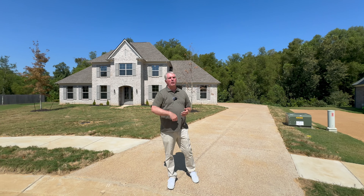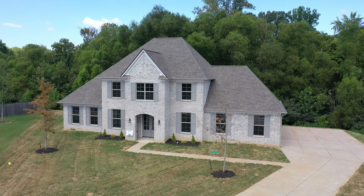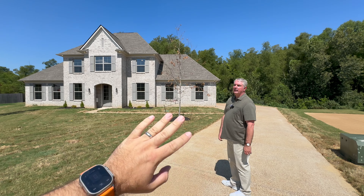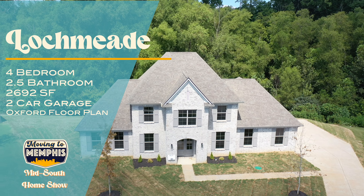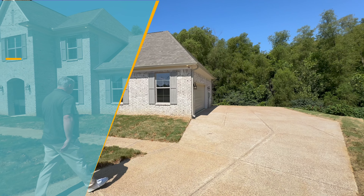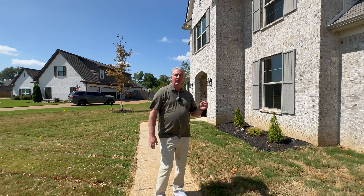Today we're out here in Atoka in what you might call Atoka's premier neighborhood, Lockmead, looking at a couple of houses for y'all — brand new from one of our favorite builders, D&D Homes. This one behind me you're going to see first; they are just finishing it up, a little dusty inside. We're going to take you all the way through. We've got another one right around the corner that's move-in ready, and the prices at the end will surprise you — plus a really good incentive on that one.